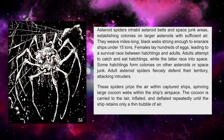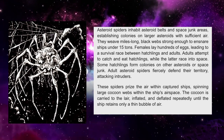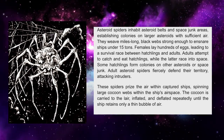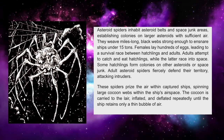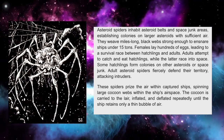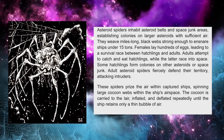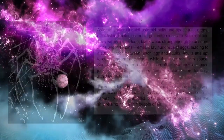Adult asteroid spiders fiercely defend their territory, attacking intruders. These spiders prize the air within captured ships, spinning large cocoon webs within the ship's airspace. The cocoon is carried to the lair, inflated and deflated repeatedly, until the ship retains only a thin bubble of air.